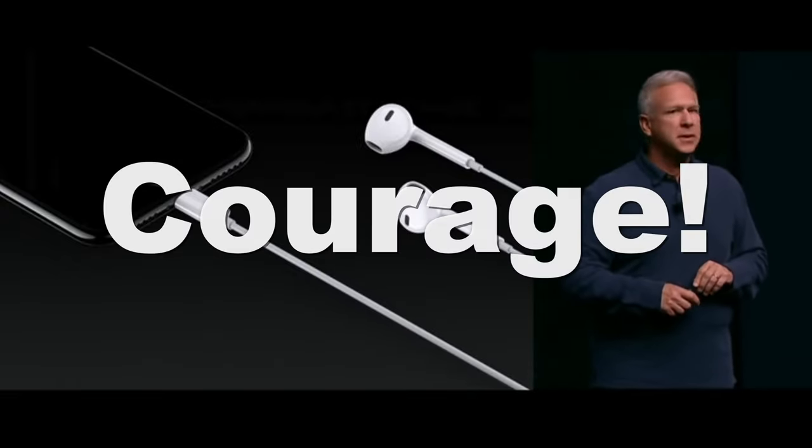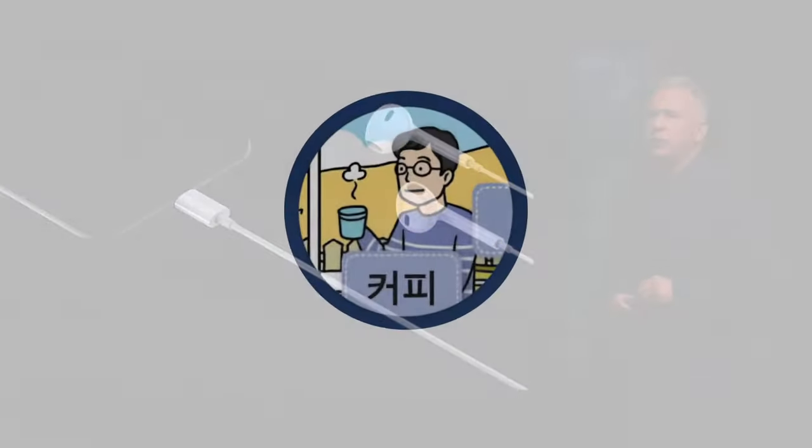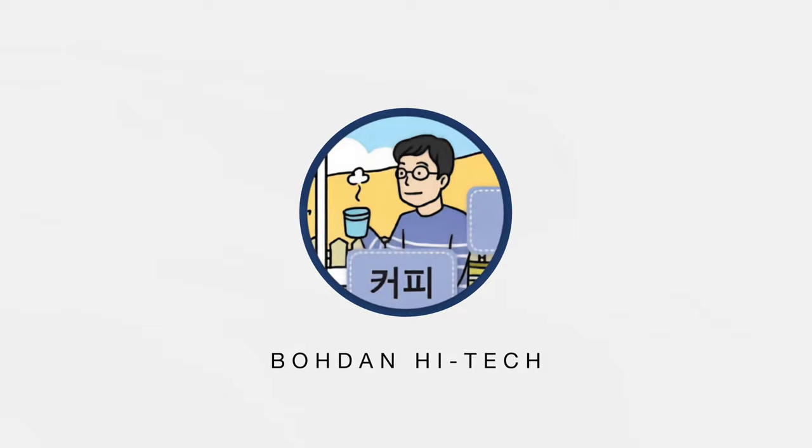One word. Courage. The courage to move on, do something new, that betters all of us.